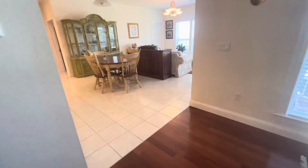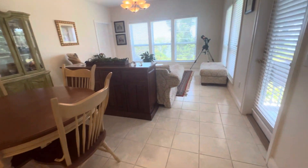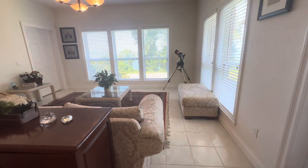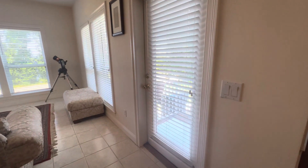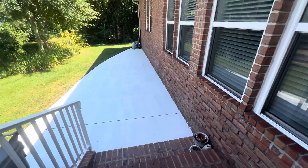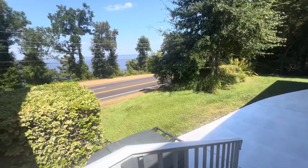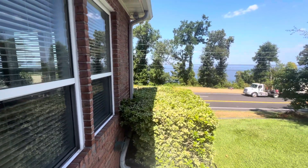On this side of the home, we're going to have your kitchen, breakfast nook, and a nice little morning room or den, again with views of the bay. An exterior door leads out to your open patio. We've got fruit-bearing trees — grapefruit and fig trees — and beautiful views.